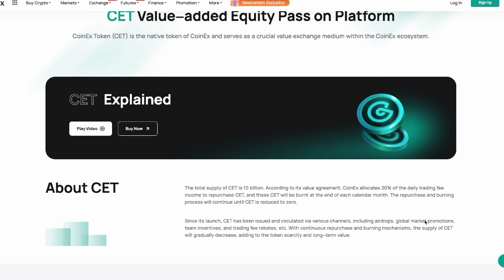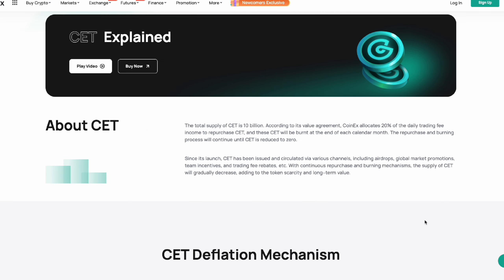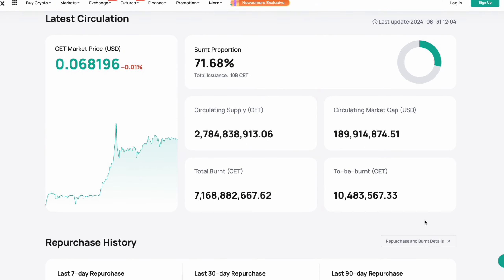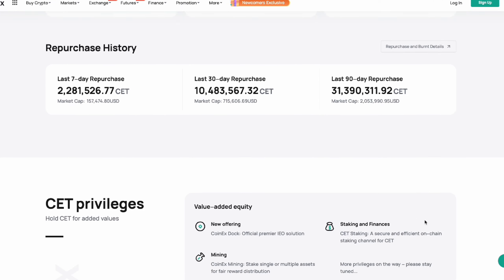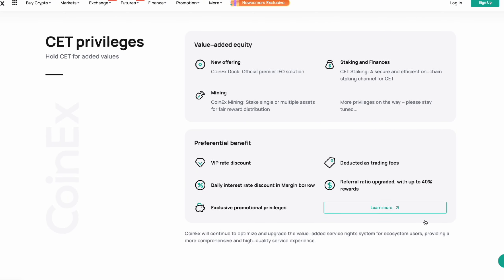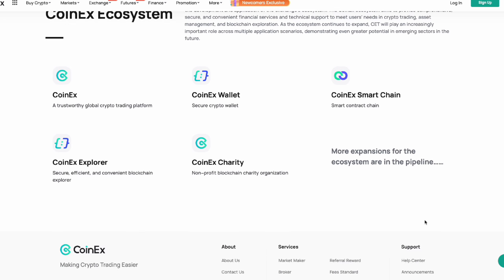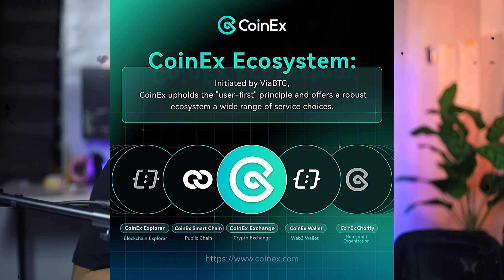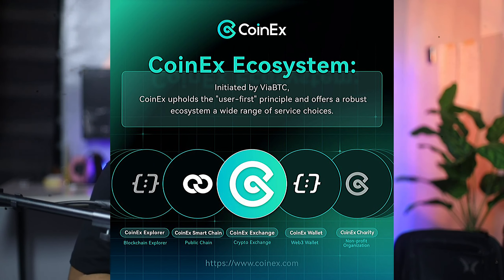To truly appreciate the potential of CET, let's take a look at the landing page on screen, where you can gather more insight on this token. Here you'll find a wealth of information about how the CoinX team is continuously working to empower CET and increase its value. What makes CET truly special is its ecosystem and utility — CET isn't just a token you buy and hold; it's a value circulation certificate for the entire CoinX ecosystem.